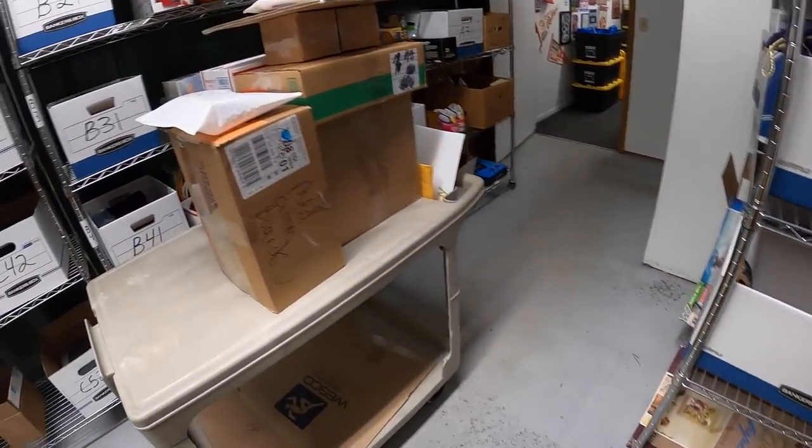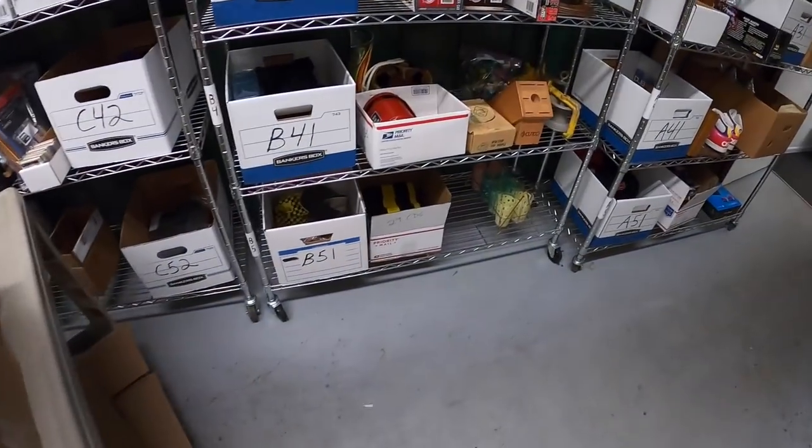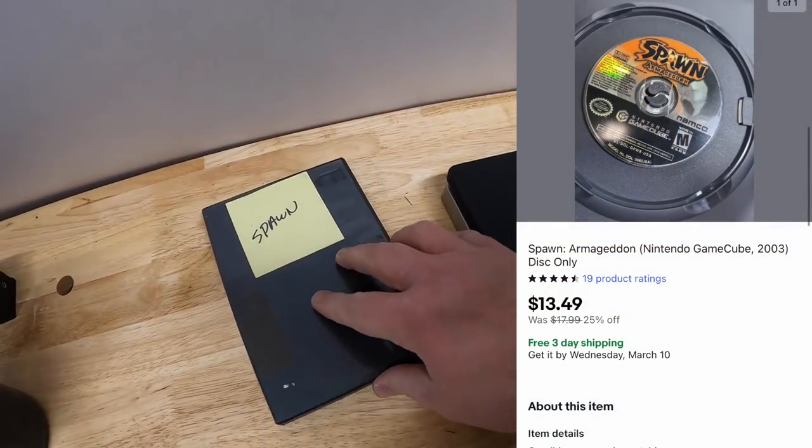Next thing is a GameCube game - it's an old inventory code but I believe this is it right here. Spawn Armageddon - that sold for $13.49 free shipping. That game's going out to a viewer named Halina. She says: 'Long time viewer, first time buyer. I wanted to find something to support you in appreciation for all you've taught me. If it weren't for watching you, I don't know if I would have switched to selling full-time or started my reselling YouTube channel - Pick Like a Pro. Wish me luck and keep up the great work.' Halina, thanks so much - I wish you nothing but the best of luck with YouTube and reselling.